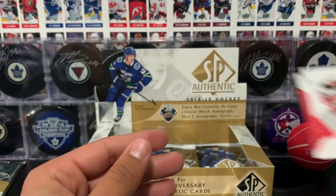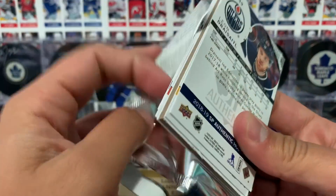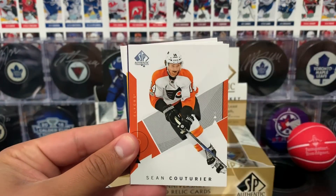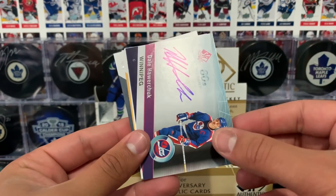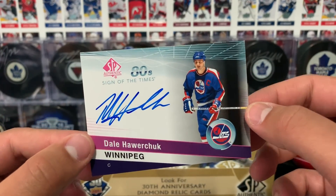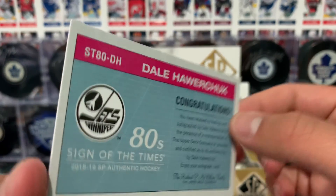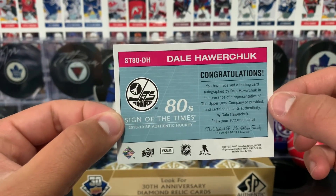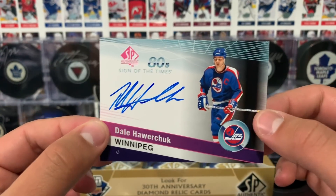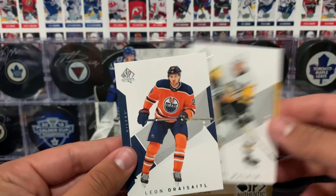Dabrask and Butcher. Skinner, Kutuye — and what did I tell you guys? Maybe we can get a third autograph, and here it is! Sign of the Times, 80s — Dale Hawerchuk of the Winnipeg Jets. On-card auto. That's beautiful, that is so nice. Decoy, Malkin, and Drysdale base. Guys, I think we're just about halfway through this break — so maybe there's more.